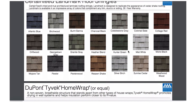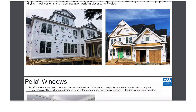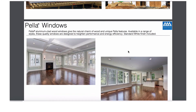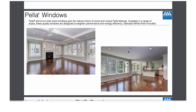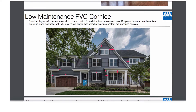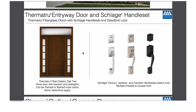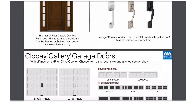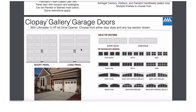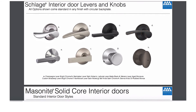Everything we use is major brands. We're going to use Tyvek house wrap on the outside. Our base window is a Pella window, which is an excellent window. We have PVC no-maintenance cornice — that's the white material on the outside of the house. We will use a ThermaTru door, Schlage hardware, a Clopay garage door, and Schlage interior door hardware.